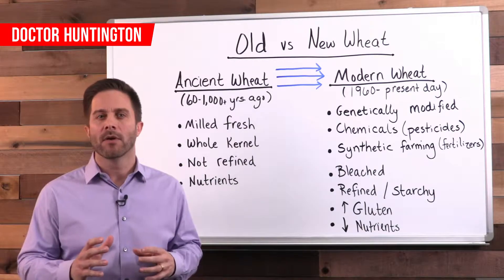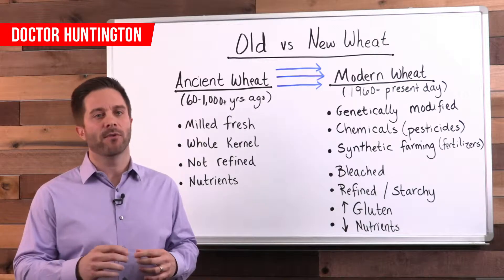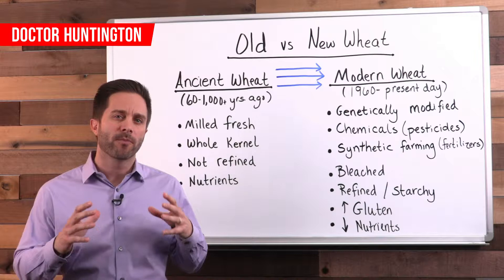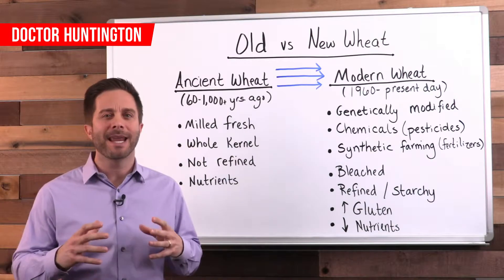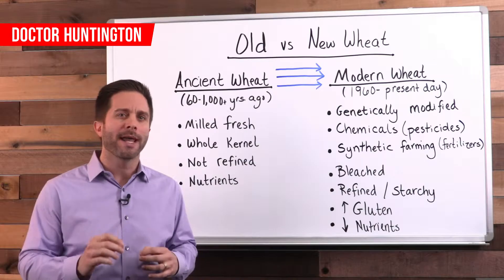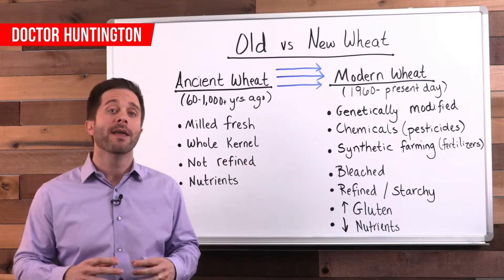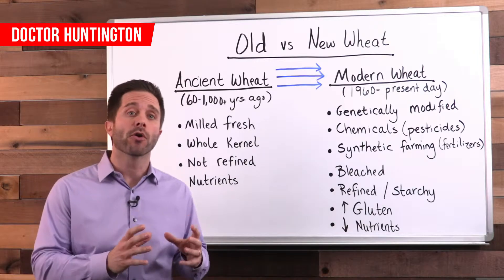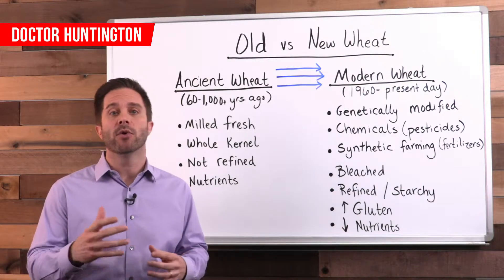First, wheat and other grains are processed and prepared differently today to save time and money. Ancient wheat was processed in a way that maintained all three parts of the wheat kernel. The bran is the outer covering of the kernel that contains fiber and plenty of nutrients. The germ is the part that can grow into a new wheat plant.